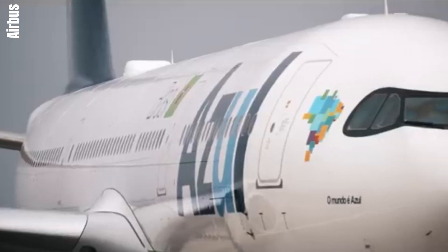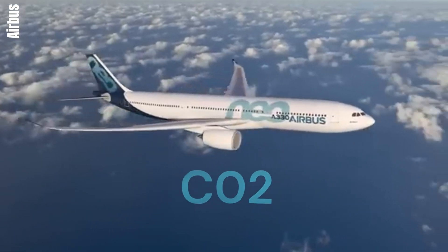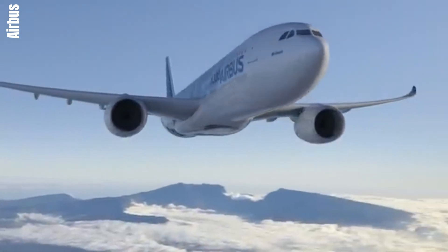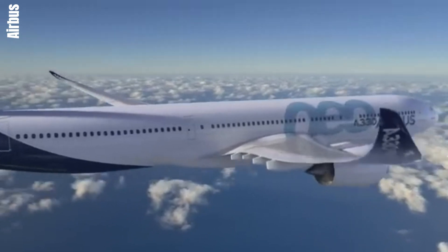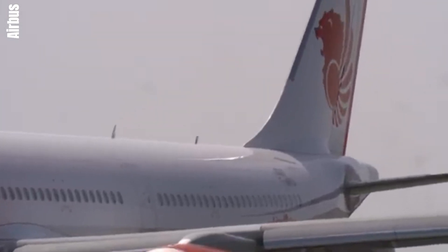Environmentally, NEOs contribute to sustainability efforts with reduced CO2 emissions and quieter operations, benefiting both the environment and airport communities. The introduction of NEOs has led to significant advancements in noise reduction, improving the quality of life around airports.